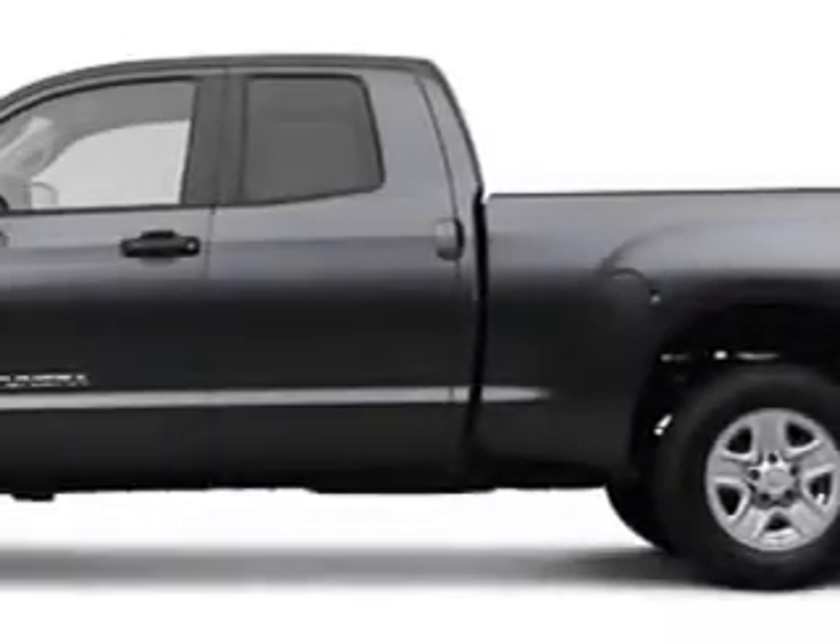Get where you need to go and have peace of mind in this 2012 Toyota Tundra. See us at Lookoff Toyota Scion today.